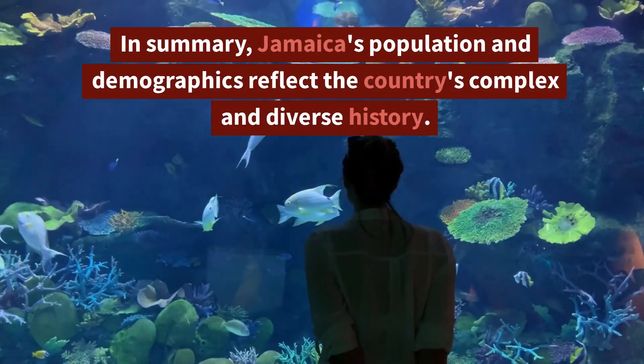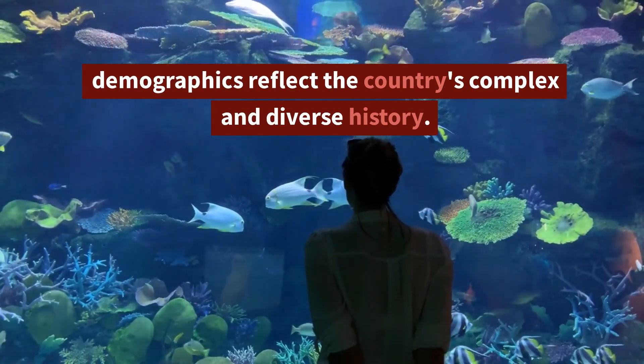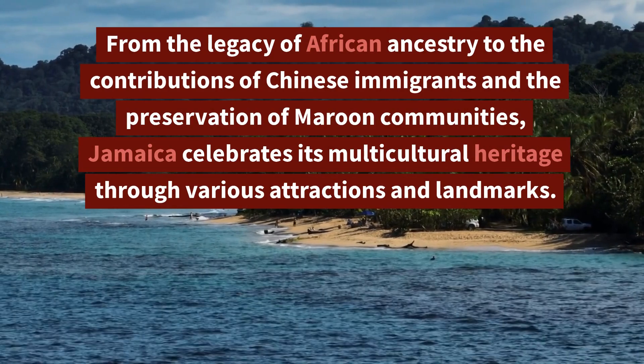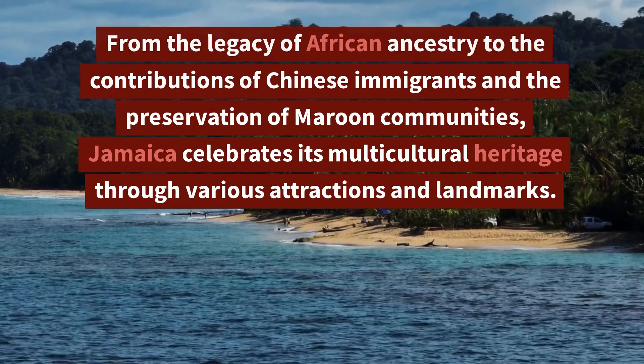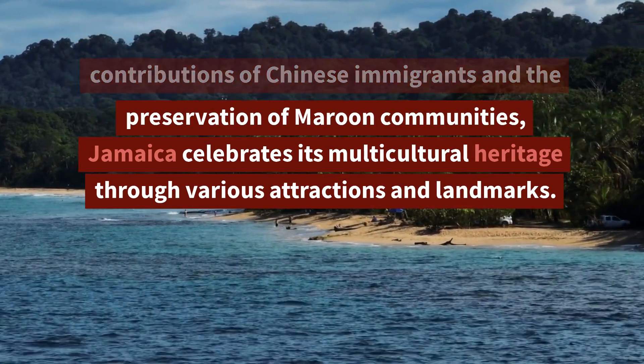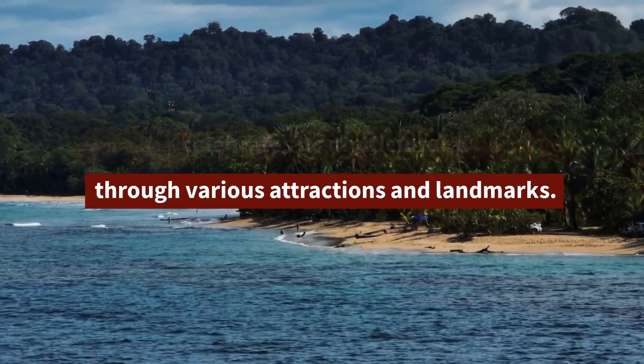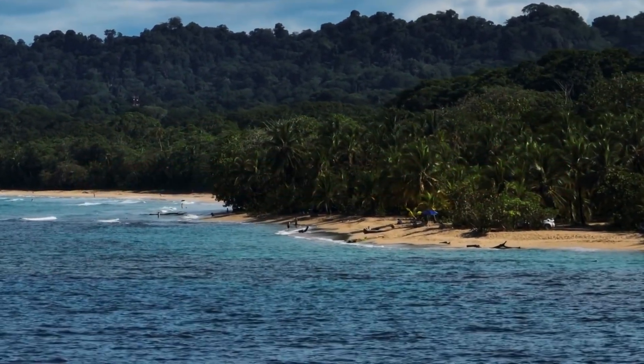In summary, Jamaica's population and demographics reflect the country's complex and diverse history. From the legacy of African ancestry to the contributions of Chinese immigrants and the preservation of Maroon communities, Jamaica celebrates its multicultural heritage through various attractions and landmarks.